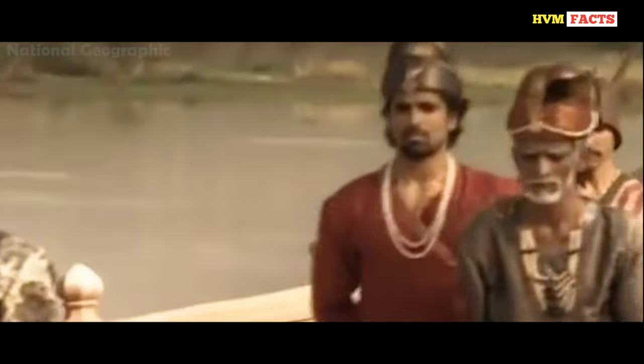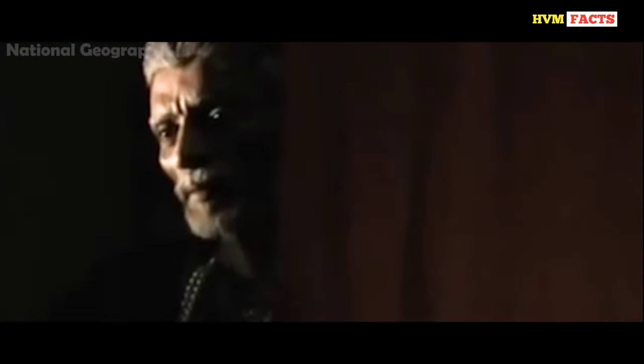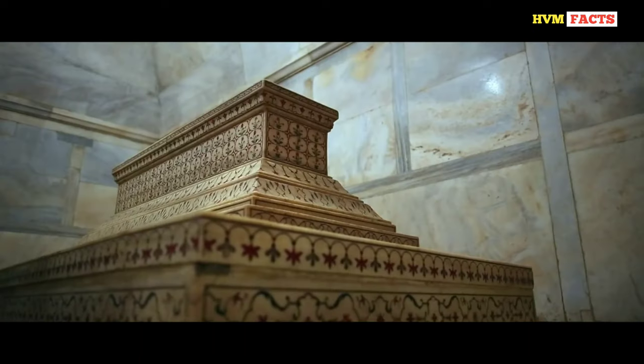Four years later, in 1658, Shah Jahan's son overthrew the throne and became emperor of the Mughal Empire. Shah Jahan was made a prisoner and kept inside Agra Fort. One facility was given to him — he would be able to see the Taj Mahal through the window. After eight years of imprisonment, at the age of 74, Shah Jahan left this world. It was then time for him to meet Mumtaz Mahal, and he was buried inside the Taj Mahal.